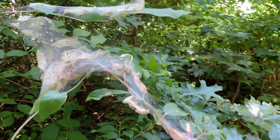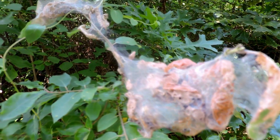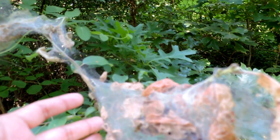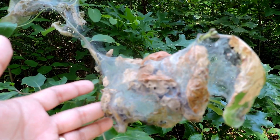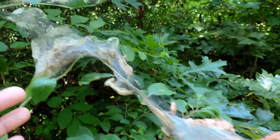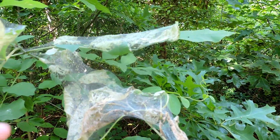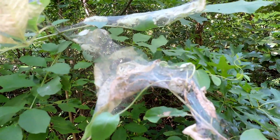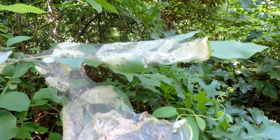Fall webworms are sometimes confused with Eastern tent caterpillars, but tent caterpillars come out in the spring and they build their leafy nests around the crotch of trees — pretty much things like cherries and other things in the cherry family. Fall webworms are not as picky; they usually use trees but can use a variety of other plants as well, and they don't go in the crotch of the trees — they basically cover their food.